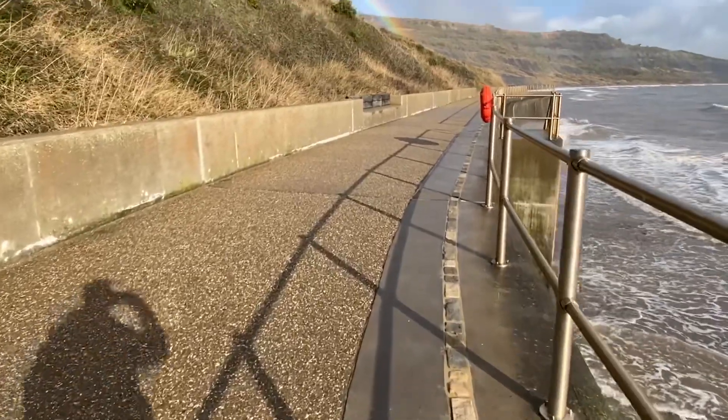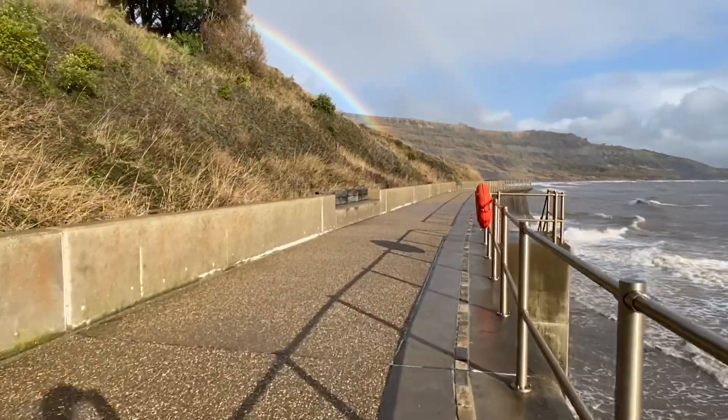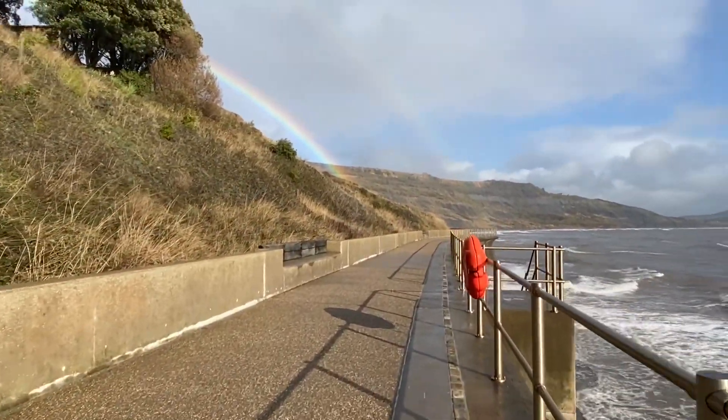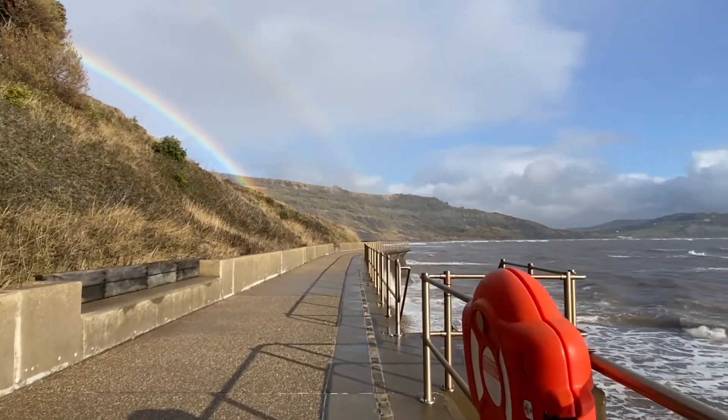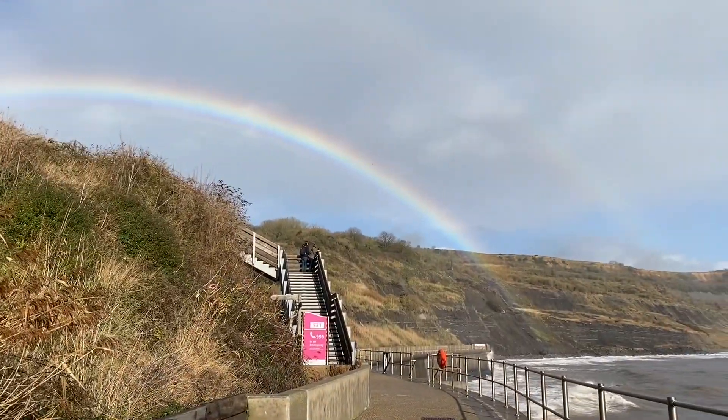I always walk out along this sea wall just to go and check the tide and see what's happening and see whether I can get along the beach. I need to stay away from the dangerous cliffs — they're liable to fall suddenly and without warning.